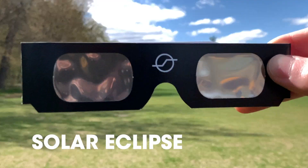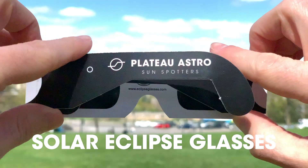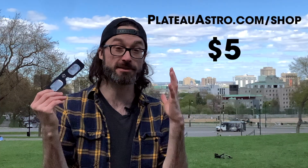So how do you see it? You need a pair of these — solar eclipse glasses. You don't want to burn your eyes out, so you're going to need a pair of these. If you don't have a pair, you can go to plateauastro.com/shop, and I sell them for $5 each. They're even fun to use and look at the sun when it's not a solar eclipse, and they're pretty stylish too.